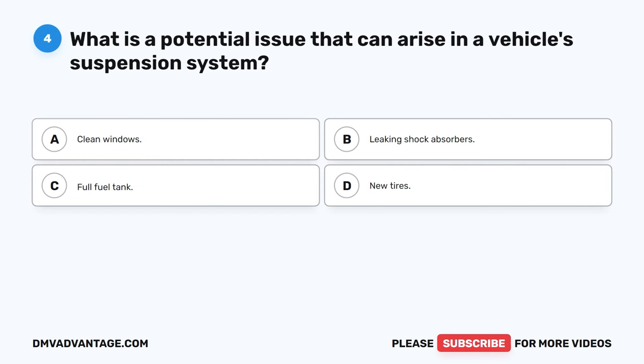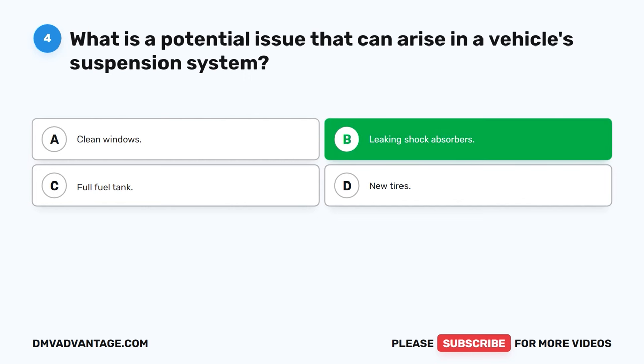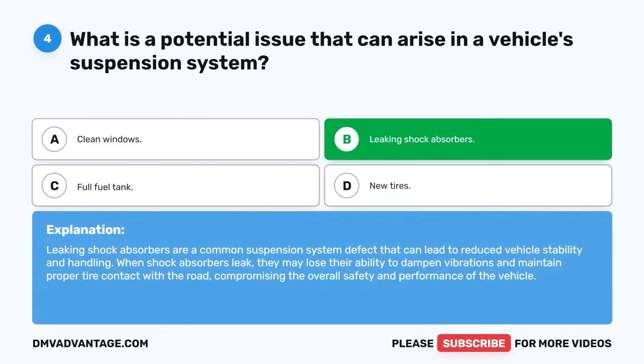Question 4: What is a potential issue that can arise in a vehicle's suspension system? A. Clean windows. B. Leaking shock absorbers. C. Full fuel tank. D. New tires. The correct answer is B: Leaking shock absorbers. Leaking shock absorbers are a common suspension system defect that can lead to reduced vehicle stability and handling. When shock absorbers leak, they may lose their ability to dampen vibrations and maintain proper tire contact with the road, compromising the overall safety and performance of the vehicle.